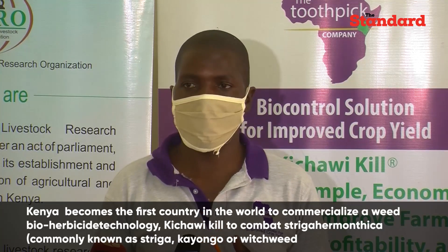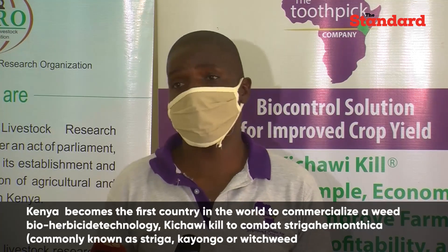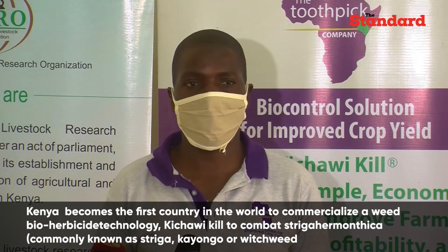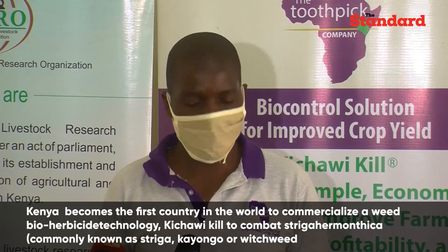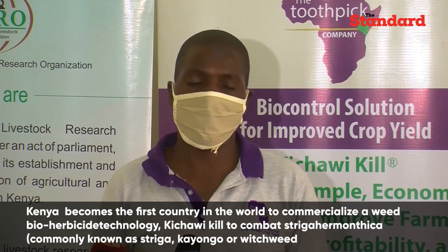Striga, or the Witchweed, or what we call Kayongo, is not only a threat in Kenya. We have other sub-Saharan countries like Malawi, Zimbabwe, Ivory Coast, and Gabon in West Africa — they are facing the same challenges we are facing in Kenya with Striga.